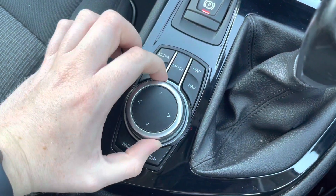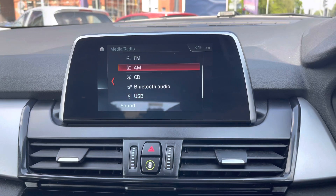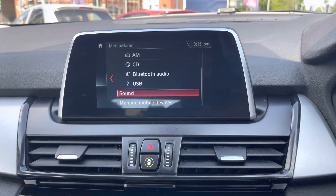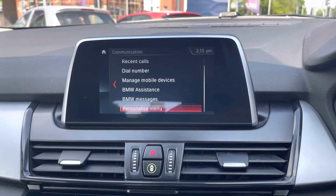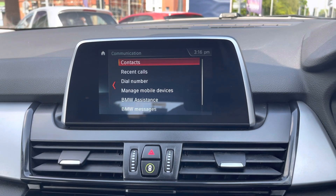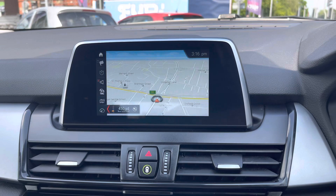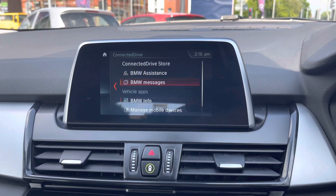The infotainment system is controlled using the dials and buttons in the center console. The system has access to DAB, FM, and AM radio, or you can connect your own source of audio with USB, a CD player, and Bluetooth connectivity. On the communication page you can pair with Bluetooth to safely make hands-free phone calls while you're driving.